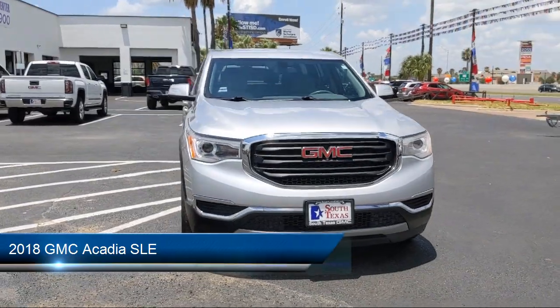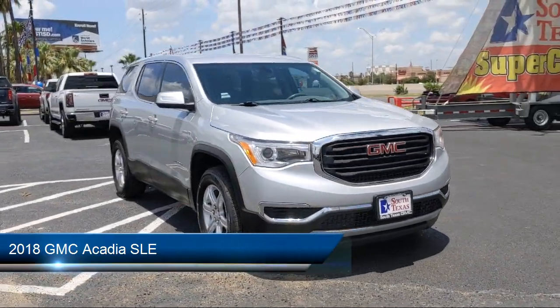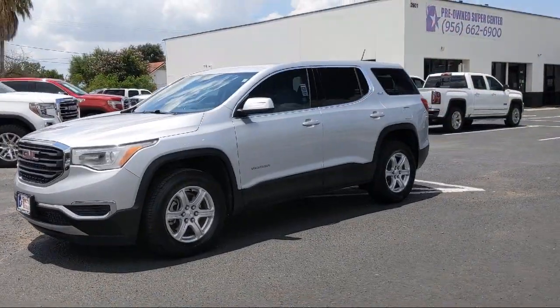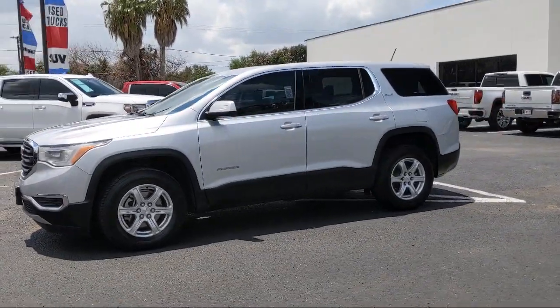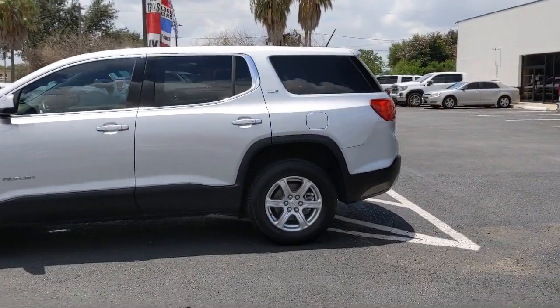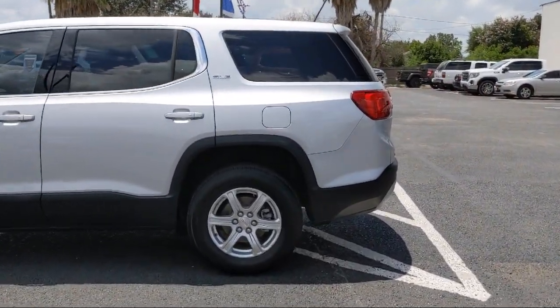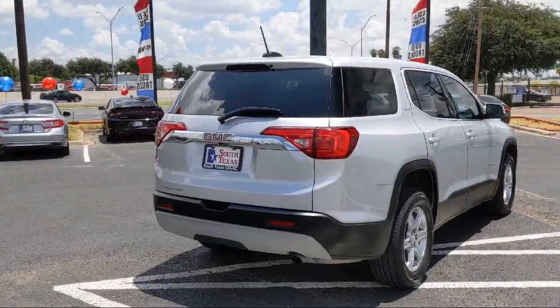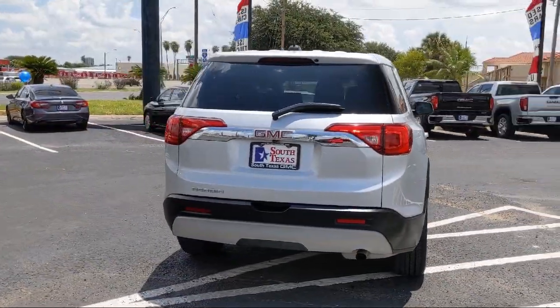It comes equipped with climate control, steering wheel controls, Bluetooth smartphone integration, power outside mirrors, navigation from telematics, MP3 player, leather wrapped steering wheel, keyless entry, privacy glass, 6-speed automatic transmission, and has less than 35,000 miles on the odometer.